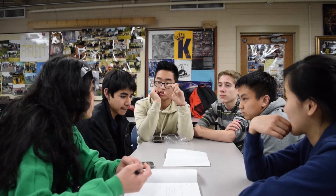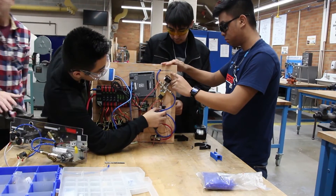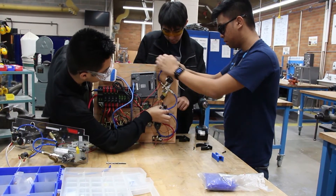Electrical has been brainstorming ideas on how to get their board on and off the robot with minimal hassle. By the end of the week, they want to be done with their electrical board.